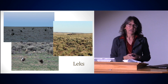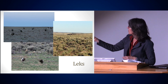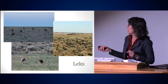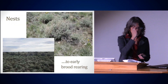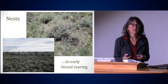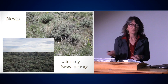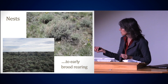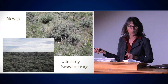Here are some sage-grouse on a lek — you can see them out in this patch of low sage where they can see each other, do their displays, and everybody can see them. Nests are usually under a sagebrush. When a hen decides to nest somewhere, she's not only looking for good nesting cover to protect that nest, but also a good place to take her chicks right after they hatch — immediately providing insects and forbs for those chicks when they hatch.